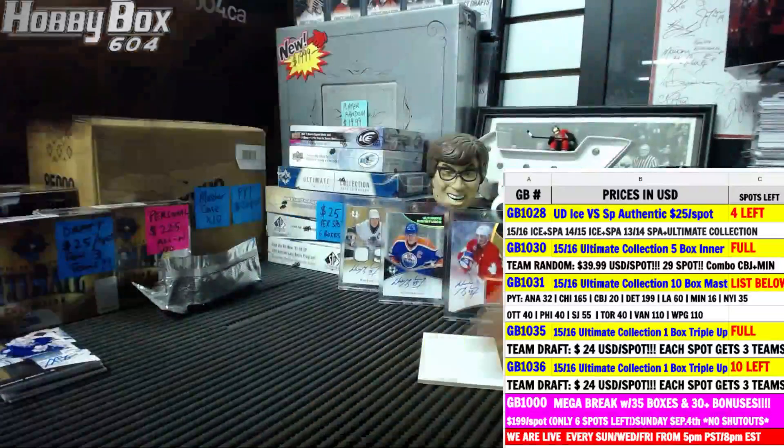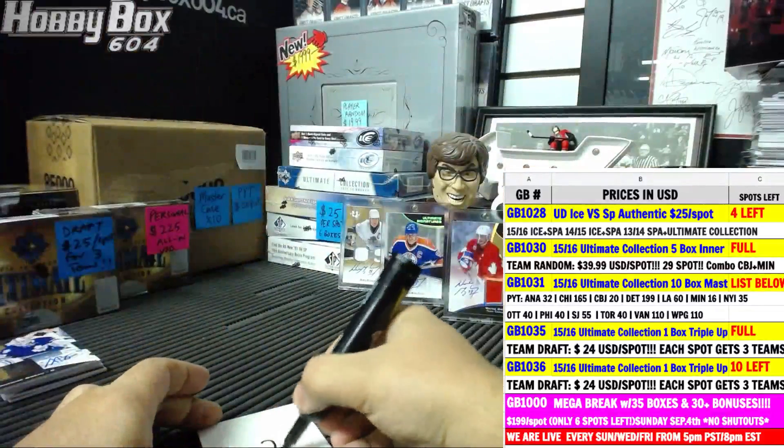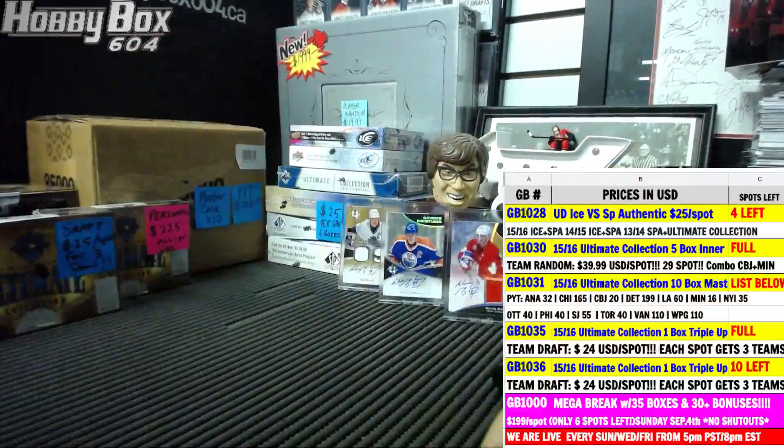There it goes boys and girls — took forever to do the draft and fill the break, it took two minutes to break it. That was break 1035 for you guys. Thank you for joining us and we'll be back with more breaks shortly.